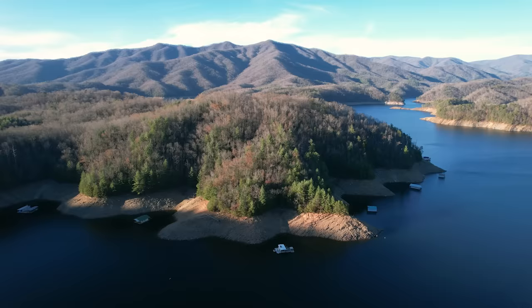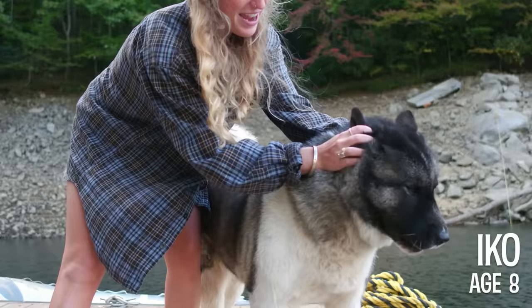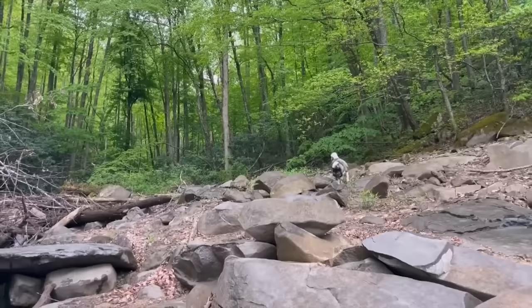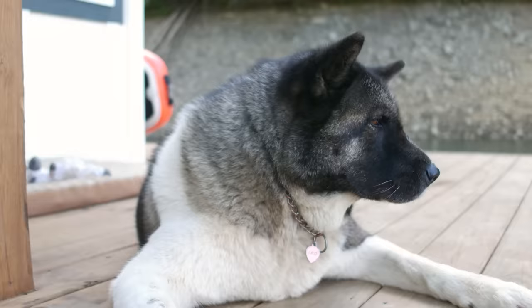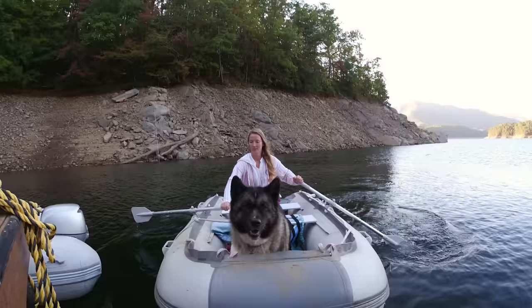I work for the National Park Service seasonally as a forestry technician, so I've got about an hour drive to my duty station, not including the boat ride. Our dog's name is Iko — she's an Akita, eight years old, and a total boat dog. Akitas are a perfect fit for this lifestyle; even though they're big dogs they have pretty low energy needs and are very calm. We take her to the bank for bathroom breaks, she gets back in the dinghy, and comes back to the house.